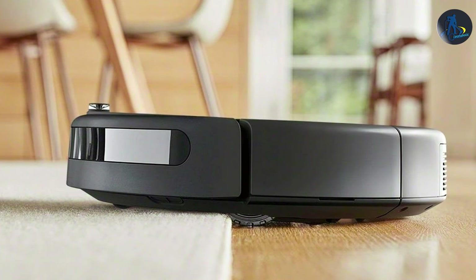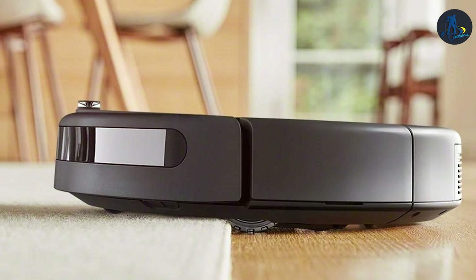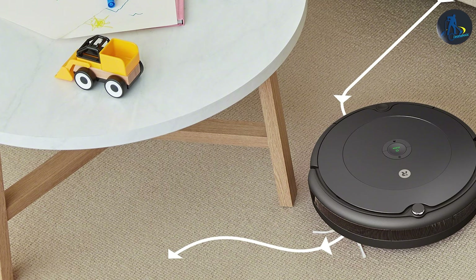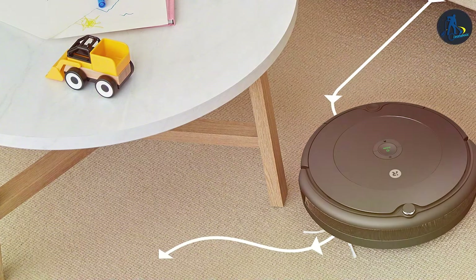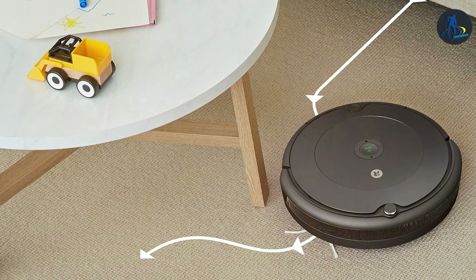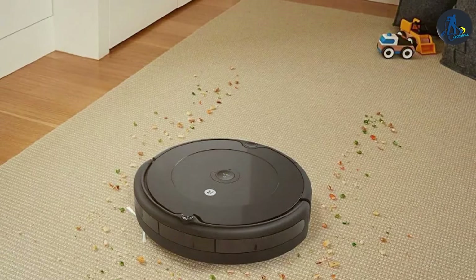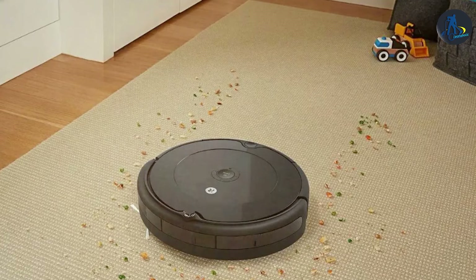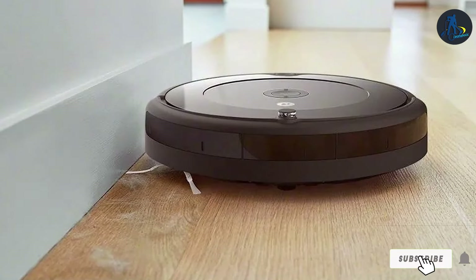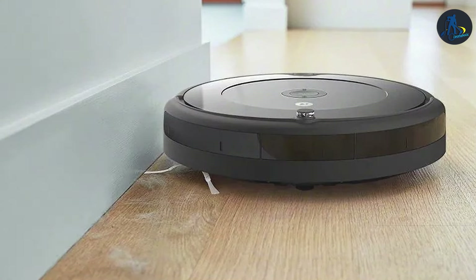The Roomba 692 doesn't just clean — it adapts to your living space, learning the layout of your home and identifying high-traffic areas that need extra attention. With its Dirt Detect technology, it ensures a thorough clean every time. Moreover, its impressive battery life and automatic docking and recharging feature mean it's always ready to go. The Roomba 692 embodies the perfect balance between innovative features and effective cleaning, making it an indispensable tool for any modern home.